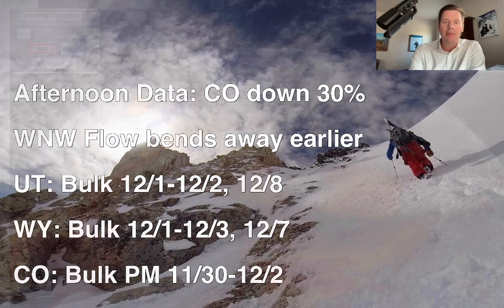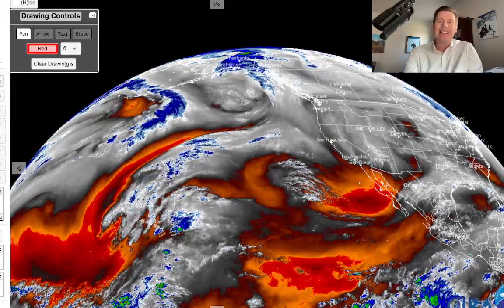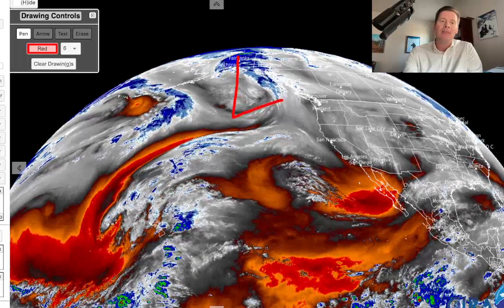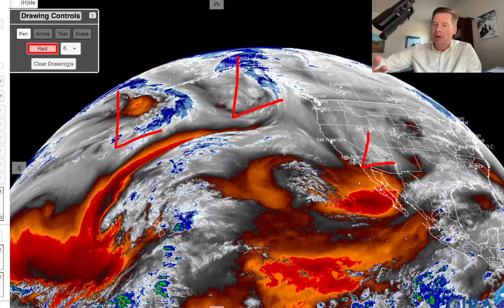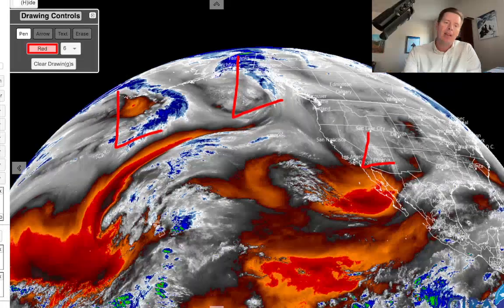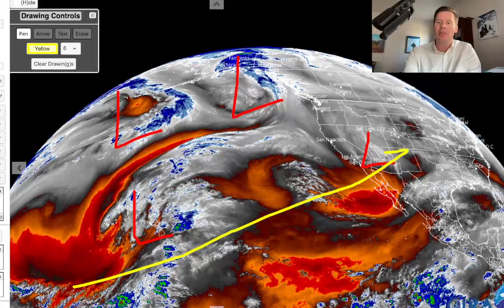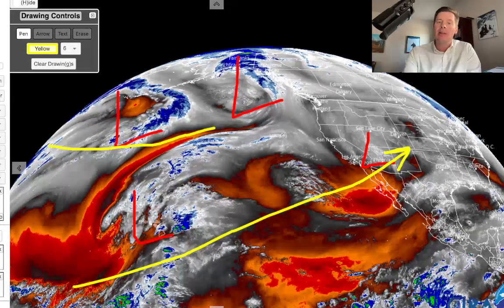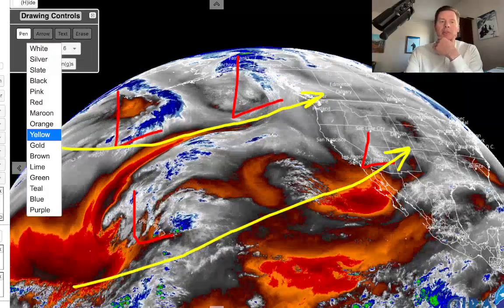Looking at water vapor satellite imagery: oranges and reds are drier air aloft, moisture is in blue and white. There's a big storm here and another big storm in the North Pacific — both will play into the forecast. There's a little low sliding down through the southern tier of states, a minor storm, but it's undercutting the ridge of high pressure, helping to dislodge it and get this new pattern in. There's also a disturbance over Hawaii. The system is anchored to two different jet streams — the southern branch and the northern branch doing this.